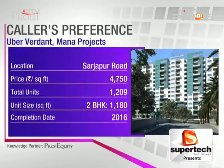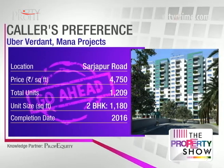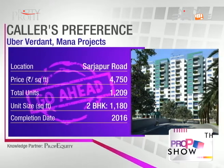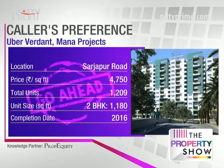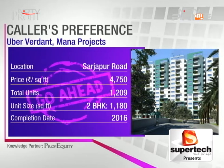The second project — Uber Verdant — you can definitely go ahead with. Great developer — Mana Projects — at 4750, although slightly more expensive. The main advantage is the location: spread across 3.5 acres for a larger project with much better density. Completion is next year. Connectivity to key IT cluster areas like Whitefield and Electronic City is all in place.